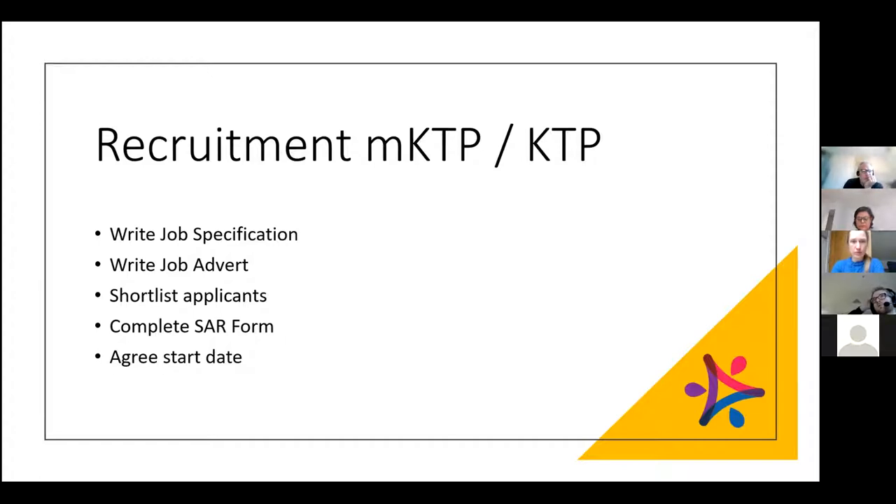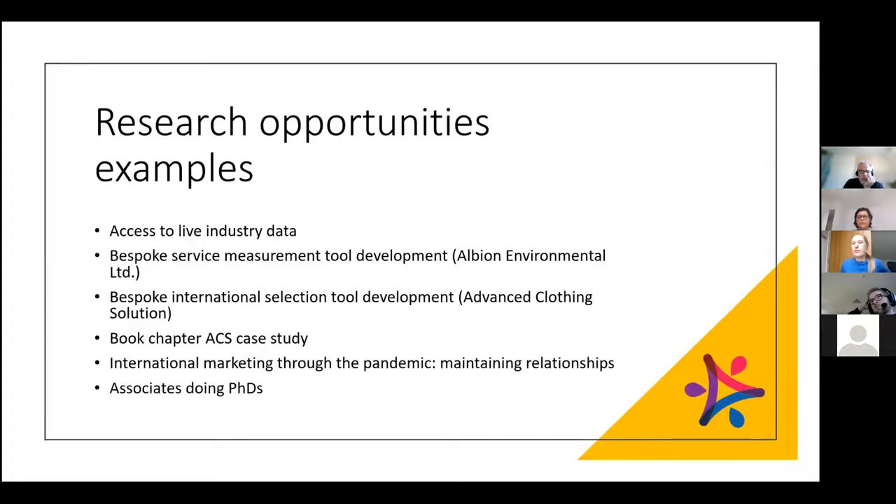You carry out the interviews in conjunction with the academic team and the company. You also have to approach the Business School and fill out a SAR form to get permission to recruit an associate, and all that paperwork goes back to POD. You then need to agree on a starting date and salary. There's a lot of pre-KTP paperwork to be aware of before you actually get to the stage of delivering the project.